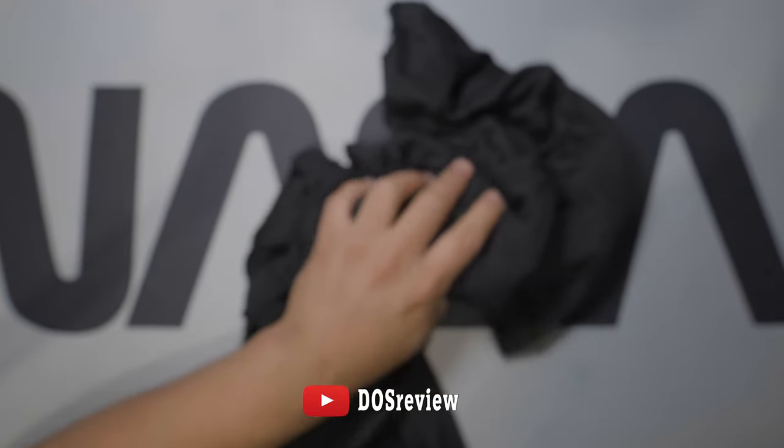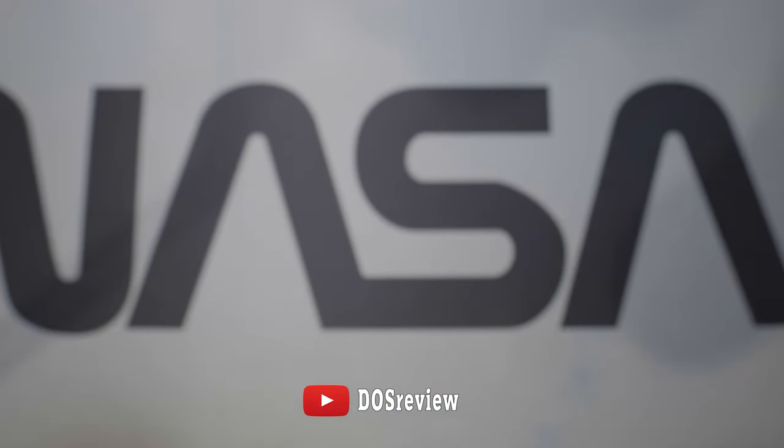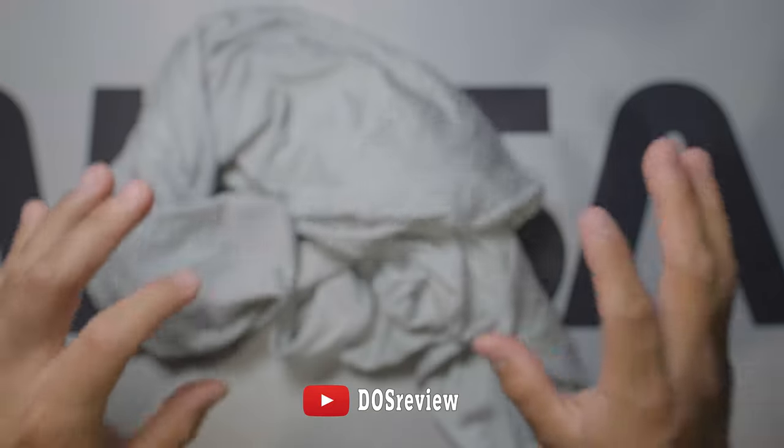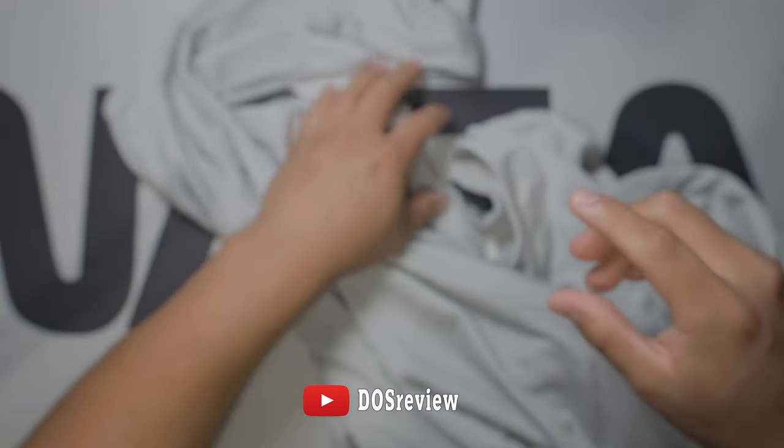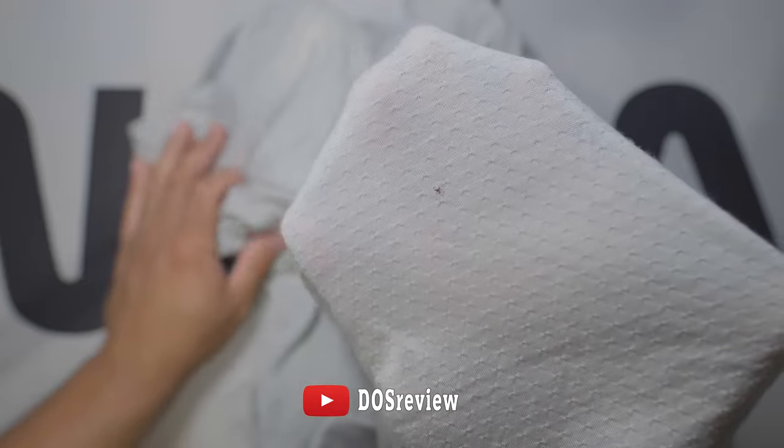Surprisingly, this shirt didn't have any holes so far that I could see. But this shirt — this is one of the newest shirts that I bought. I bought it in February for a Florida trip, and I've only used it once, maybe twice. But that second time I barely used it, and right here in the back — very disappointed. This one was $60, $65.